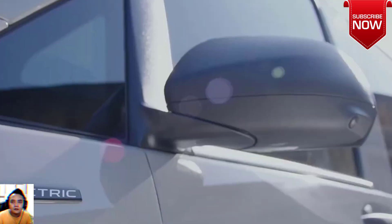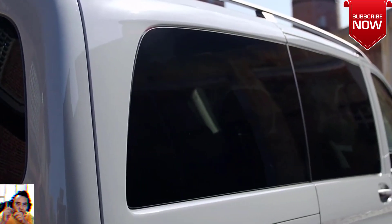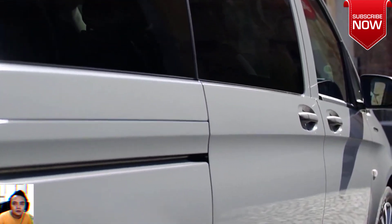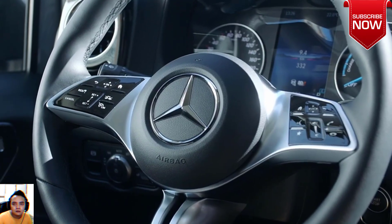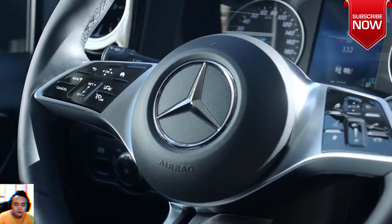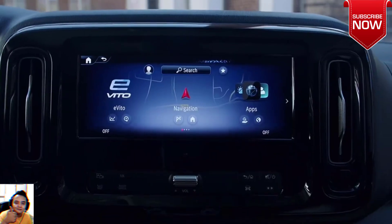Charging and Range. Full of energy, the E-Vito Tourer offers a convincing range and flexible charging options that allow you to quickly extend its action radius again. There are also many general advantages in favor of electric mobility — technical progress and economic benefits make electric vehicles increasingly attractive.